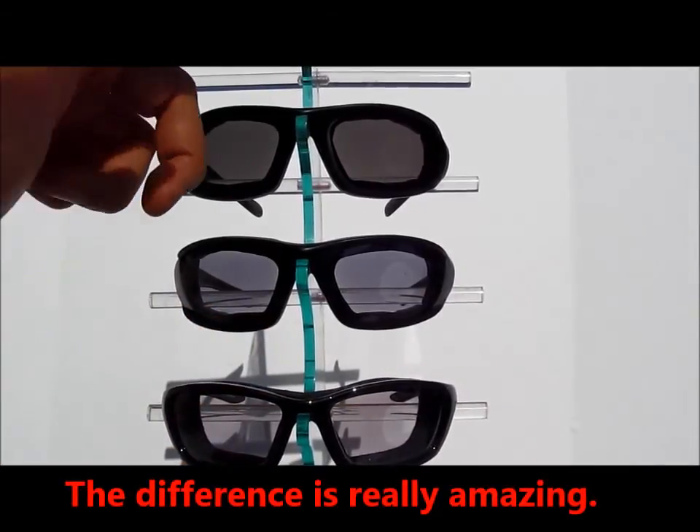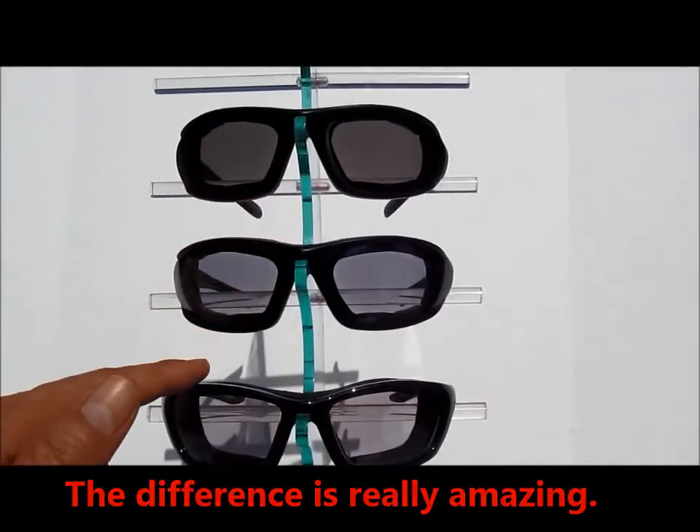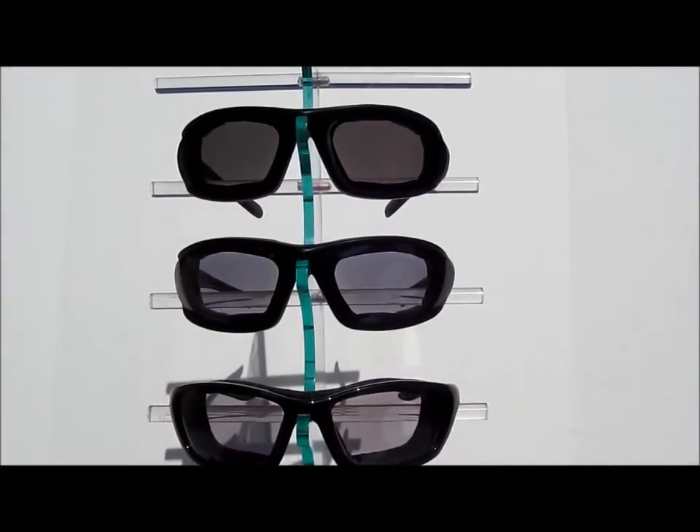So you can totally see that the Eclipse XT is the darkest lens of the three, and that the Eclipse is actually a shade darker than the Wiley X, surprisingly.